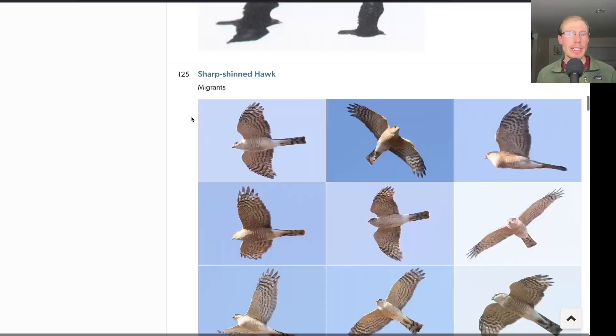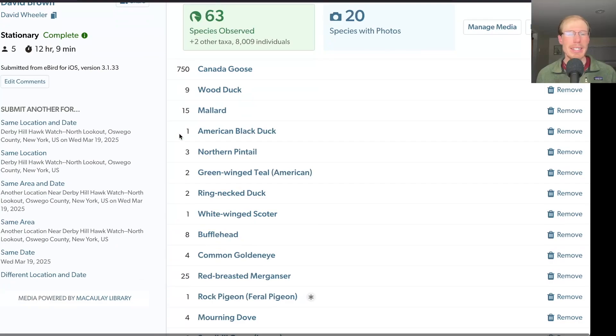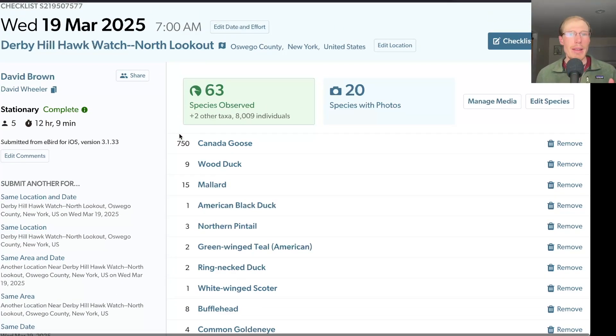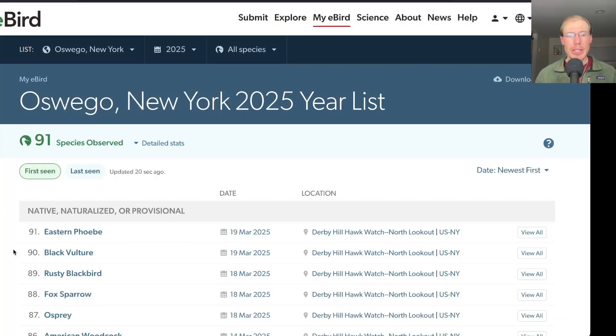Overall, a really great day of birding — big list, a lot of people came out, and just a really fun day of hawk watching in sort of perfect conditions with a lot of good looks at birds. Out of all those species, two were new for the season: black vulture and eastern phoebe, bringing us to a total of 91 species for the season.